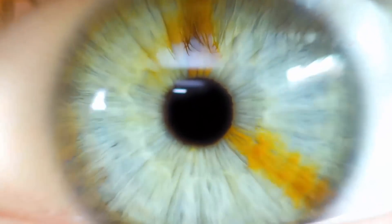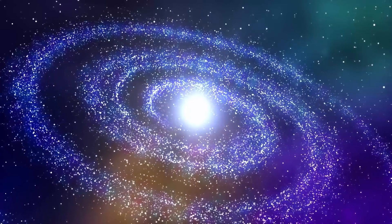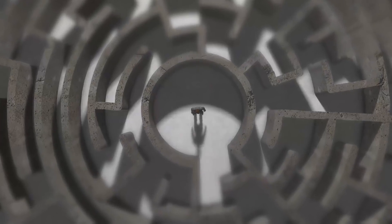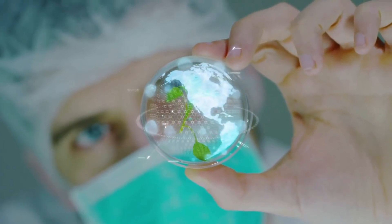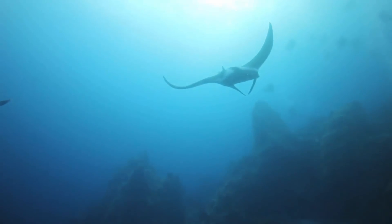Even though science has pushed our understanding of the living world to new heights, there are still some things that just plain baffle us. It seems that the more we uncover about life on this planet, the deeper the mysteries grow.